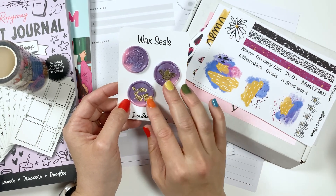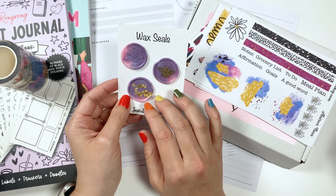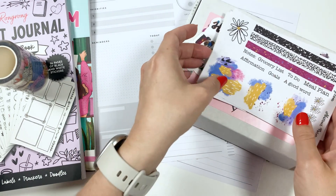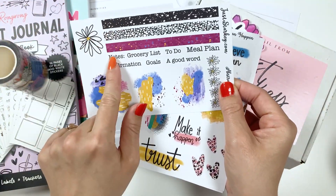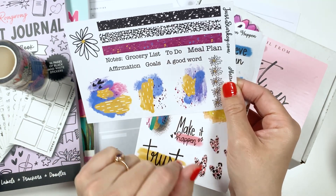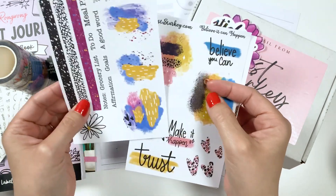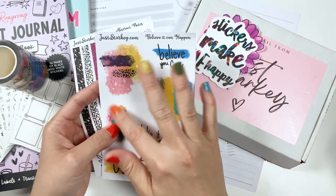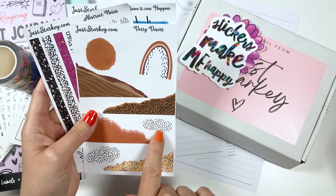There are also some wax seals. I've been seeing a couple of shops start to come out with these and that's super cool, so I'll have to use them in an art journal spread or something like that. Then we have some stickers — this one's really nice with words like 'goals,' 'meal plans,' 'to do' on it, called abstract notes. I really like the colors. Then this one's called 'believe it can happen' and it's also pretty abstract looking. And then this one's called 'dotty desert' and it's much more neutral.